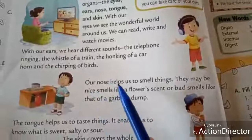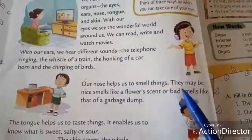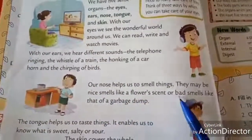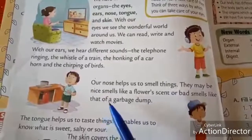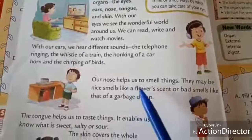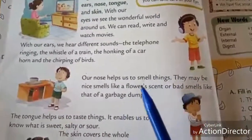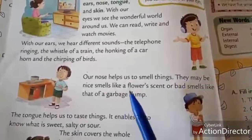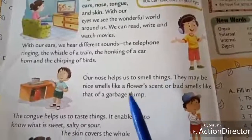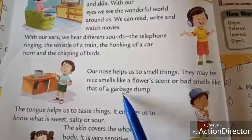Next, our nose helps us to smell things. They may be a nice smell, like a flower scent, or a bad smell, like that of a garbage dump. With the use of our nose, we can smell good and bad smells.